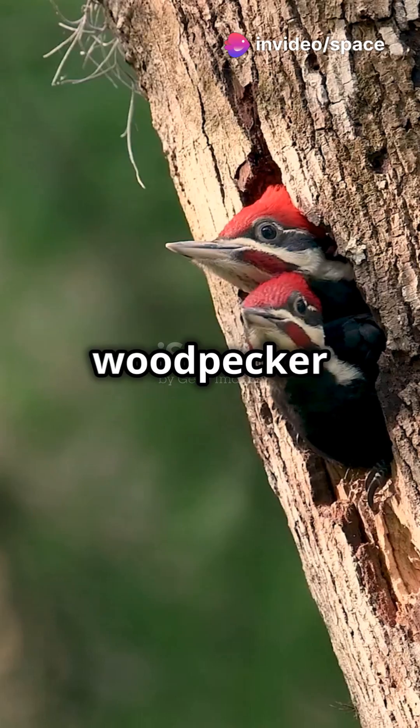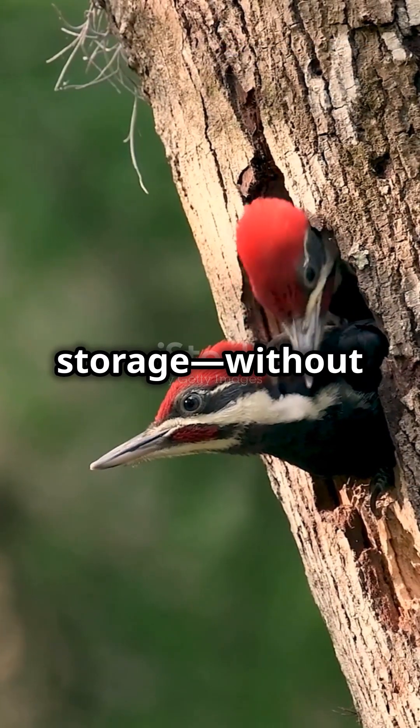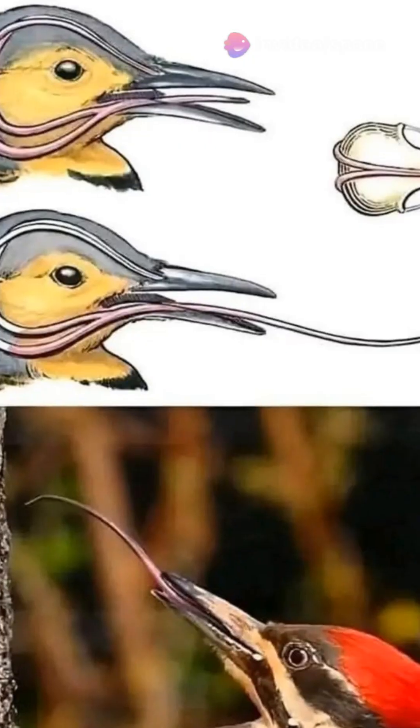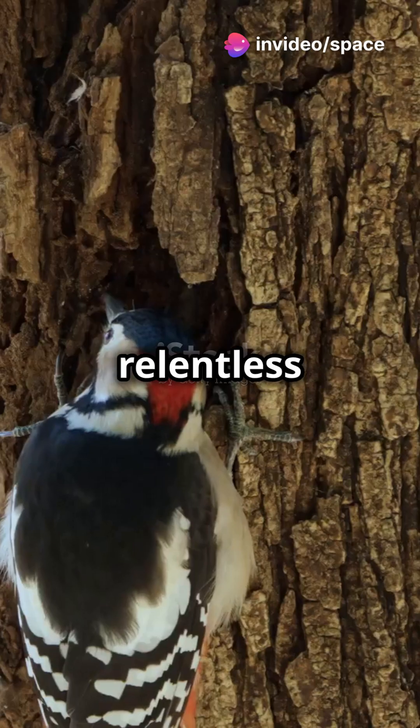This incredible setup gives the woodpecker two major advantages. First, it acts as storage. Without this adaptation, the tongue — which can extend up to five inches beyond the beak — wouldn't have a place to fit. Second, it cushions the brain, absorbing the shock of their relentless pecking.